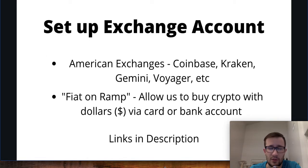So let's hop into it. Step one is pretty simple — we need to go ahead and set up an American exchange. The reason we need an American exchange specifically is because these are what are considered fiat on-ramps, which essentially means it allows us to buy crypto with dollars directly from our card or bank account, rather than using another cryptocurrency.